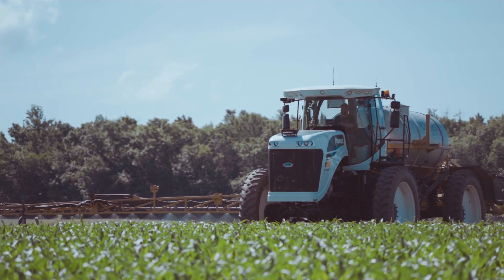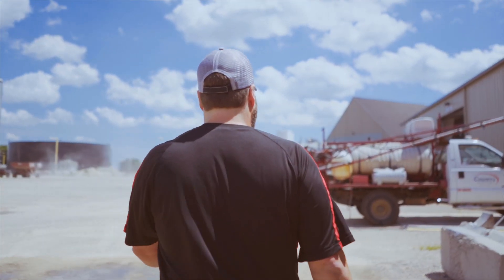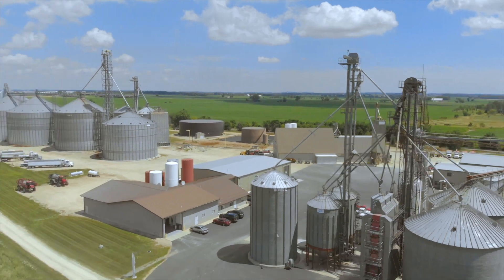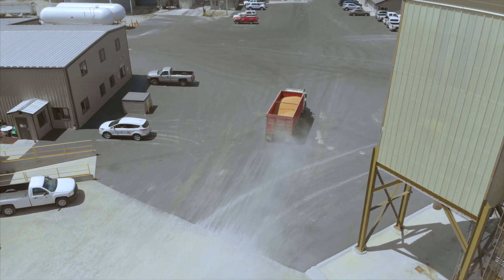My name is Chad Radicek. I work for Country Visions Cooperative. We have nine locations and I just like my job — every day is new. We usually spray about 50 to 60,000 acres a year for a wide array of customers.